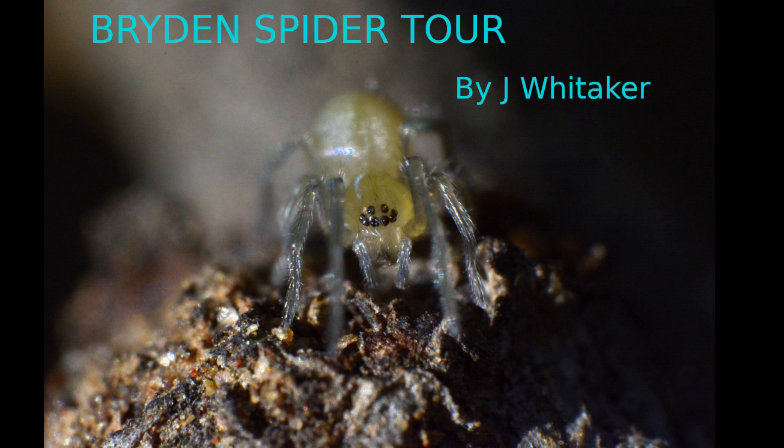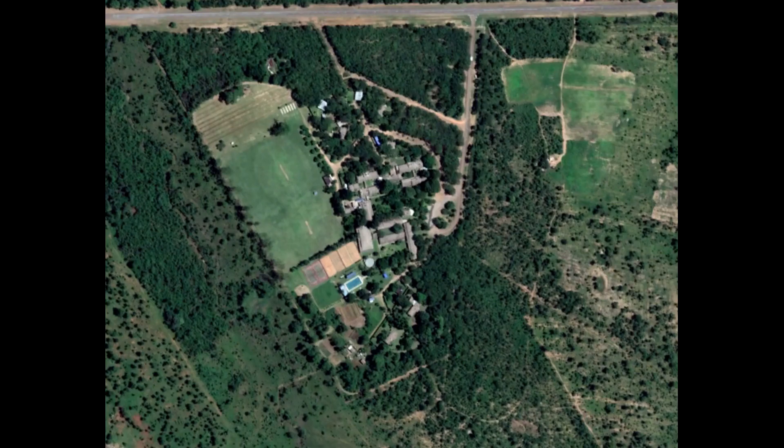Hello. I thought I'd give a quick tour of the spiders I found around Brydon School during this lockdown. We're going to follow along my normal walking route and run through the spiders I found in each of the different habitats.